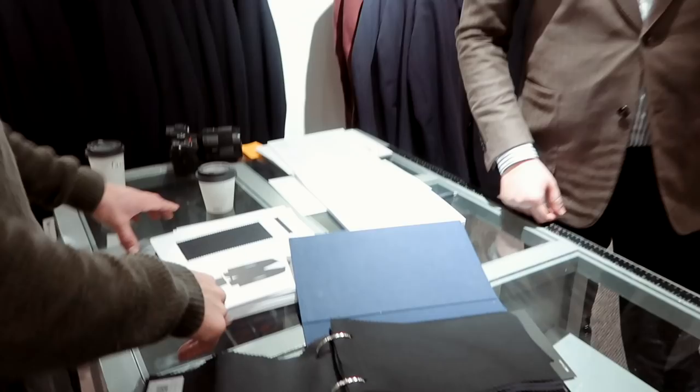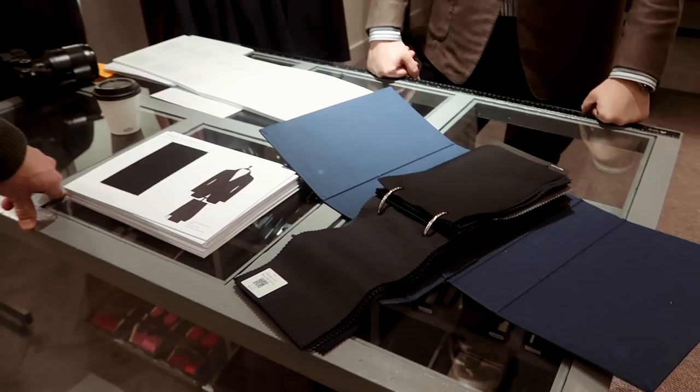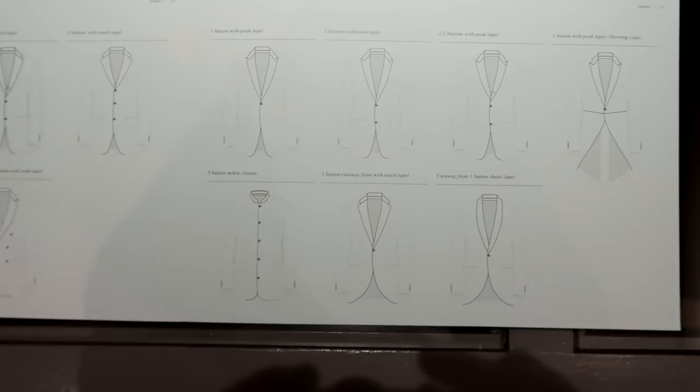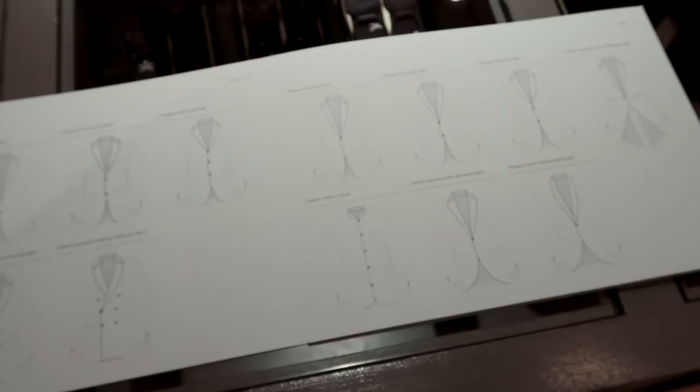There are mills like Loro Piana, Holland and Sherry, Porter and Harding, and all these different mills available. So these are the in-house fabrics too. You can choose one, two, or even three buttons, and then of course on top of that, choosing the style of lapel you want - whether you want the notch lapel, the UV cut-out, the peak lapel where it's pulled up, or even the shawl collar. This is the fun part I think - this is where it's probably starting to come together.